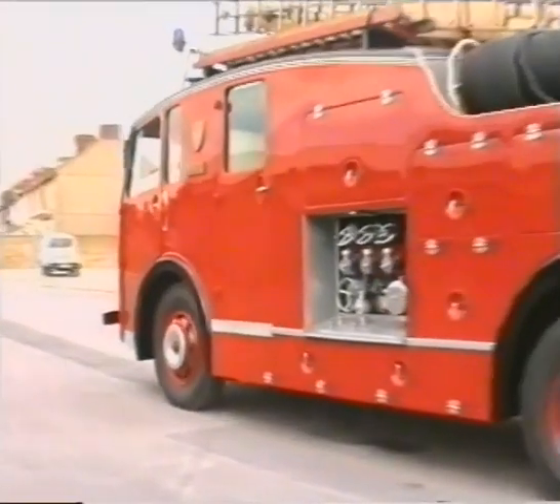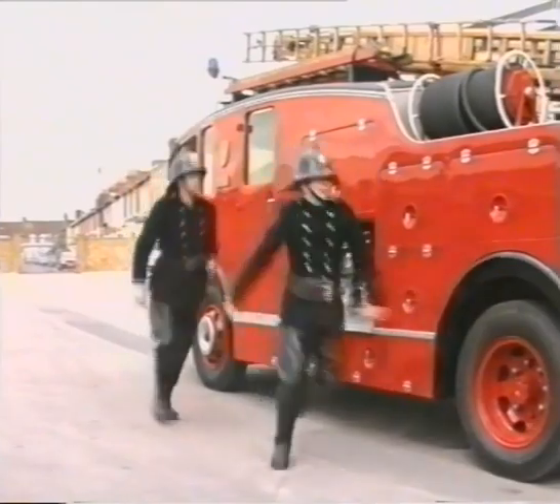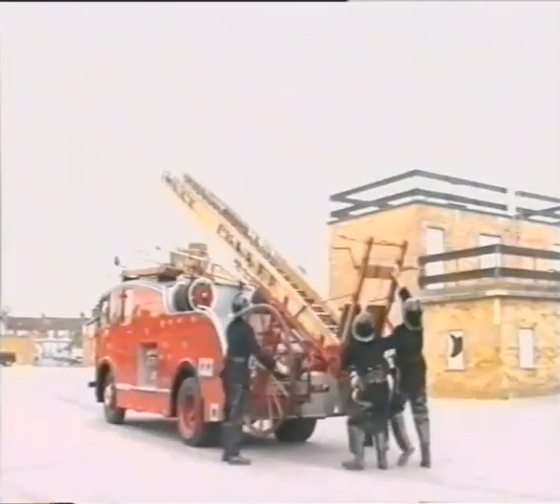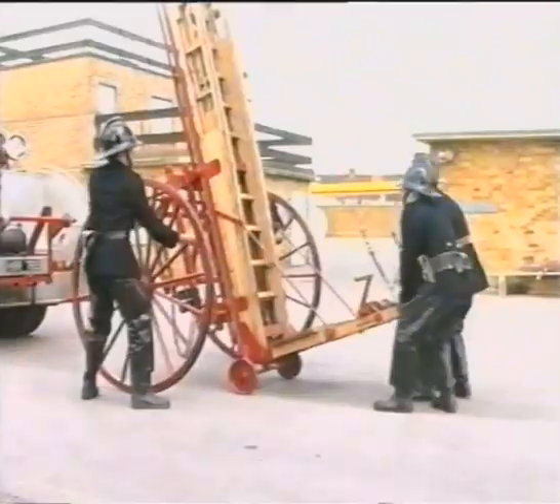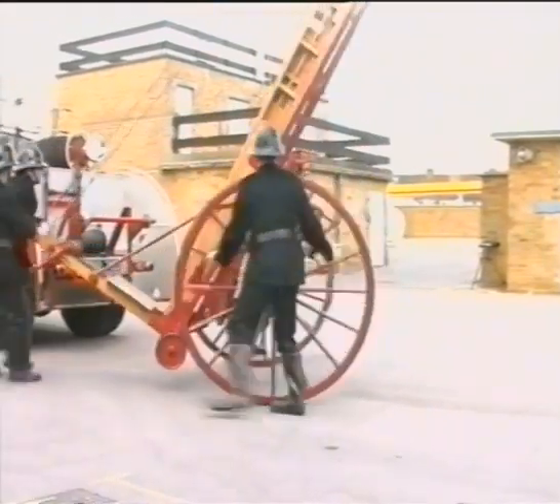The wheeled escape ladder would be used at a fire should a rescue need to be carried out. A crew of four firemen would first lever the ladder up to the vertical position, bringing the weight of the three-quarter-tonne ladder onto the carriage wheels located at its base. The ladder would then be maneuvered in the upright position towards the building.